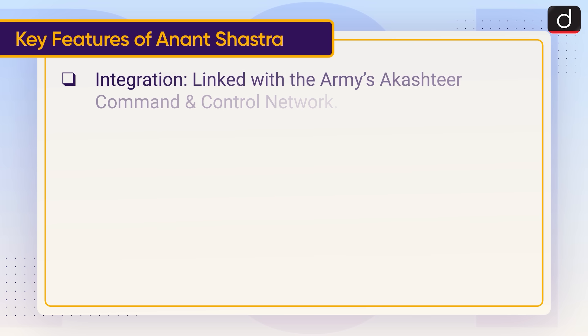Integration: Anant Shastra is linked with the Army's Akash-tier command and control network.